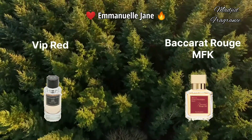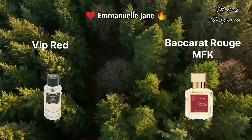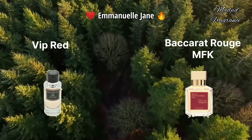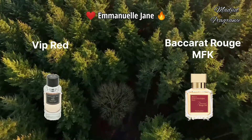I recommend you try VIP Red from Emmanuel Jane if you love Baccarat Rouge 540 from the house of Francis Kurkdjian. If you're more interested in alternatives to this famous niche fragrance, check the card - I'll leave a link to the video I made before about the top clones of Baccarat Rouge 540.